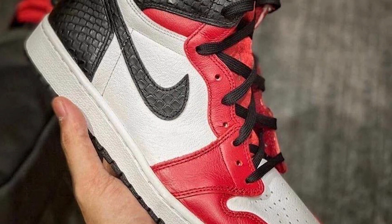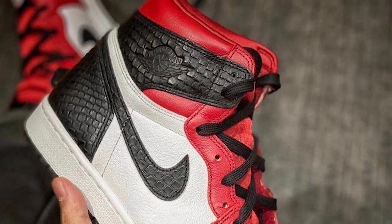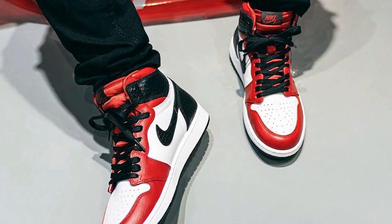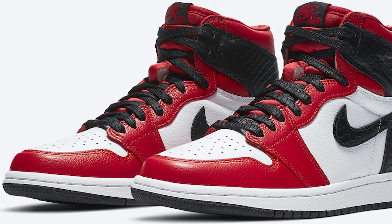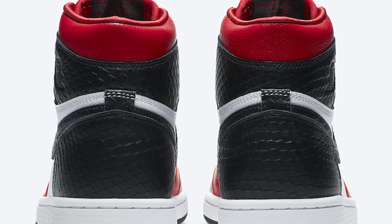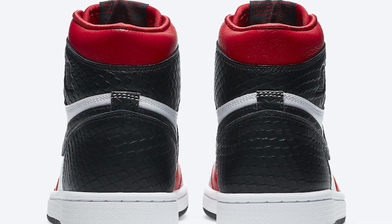The Air Jordan One High OG Satin Snake is a brand new women's exclusive offering of the Air Jordan One Satin. This will be releasing this summer, dressed in a gym red and white black color scheme. This Air Jordan One has a similar look to the OG Chicago colorway, built with satin and snakeskin textured material. Look for the Air Jordan One High OG Women's Satin Snake to release on August 6th at select retailers. The retail price tag is set at $170.